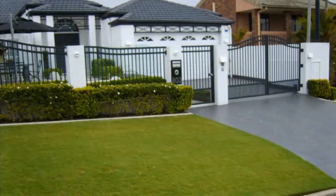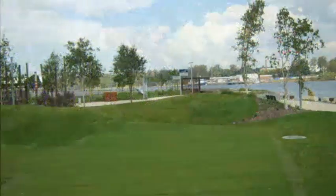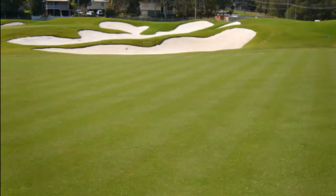Velveteen isn't just limited to residential backyards, having a proven record in a variety of commercial and sports turf applications, such as Brisbane's Port Authority lawns and the replanting of Ipswich Golf Course in Queensland.